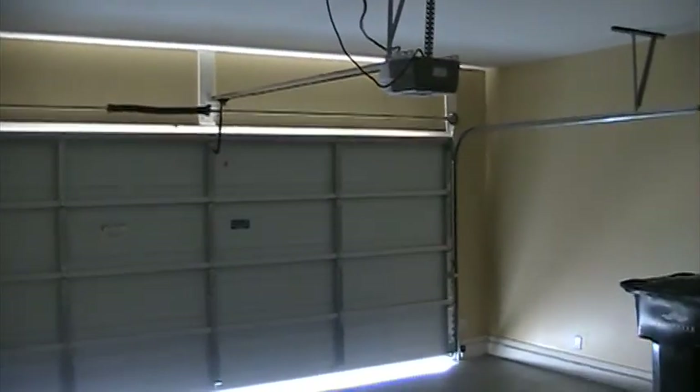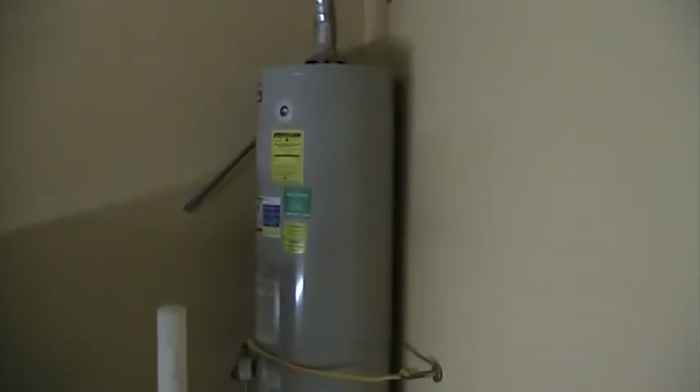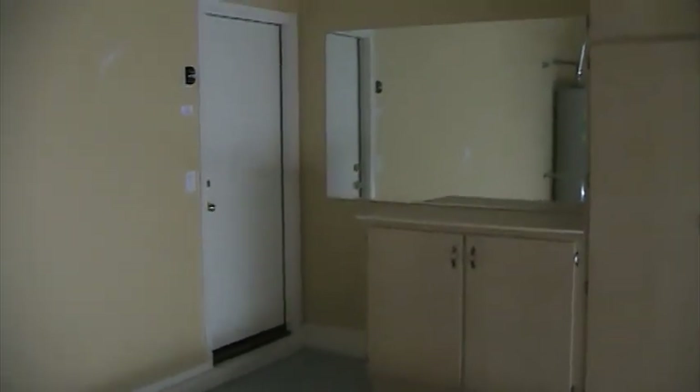The garage has built-in cabinets, a garage door opener, a gas water heater, and nice cabinetry.